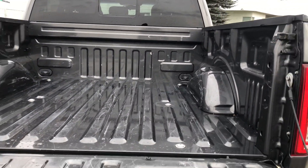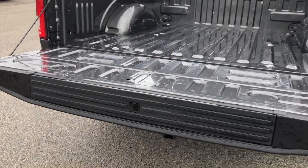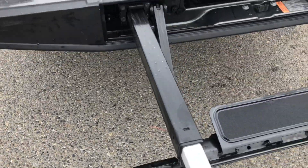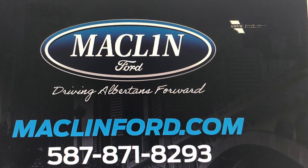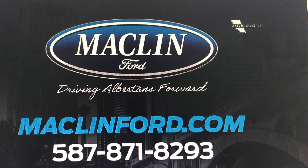Thanks for watching! There is a lot more to show you about this Ford F-150 than I can cover in this quick video and we would love to show you in person. For more information go ahead and click the link below in the description. You get to choose whether you want to visit us at our store or have us bring this Ford F-150 out to you at your Calgary area home or office for your test drive. Have yourself a fantastic day!